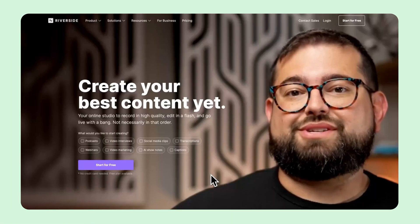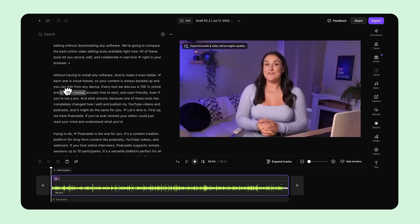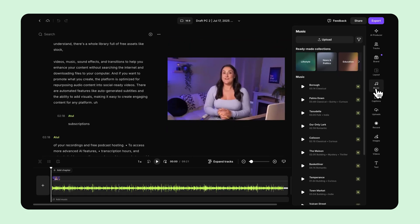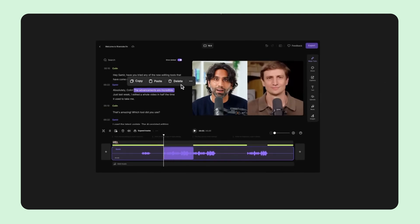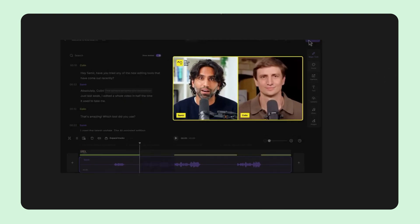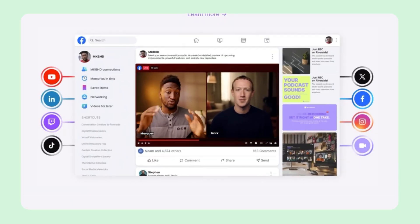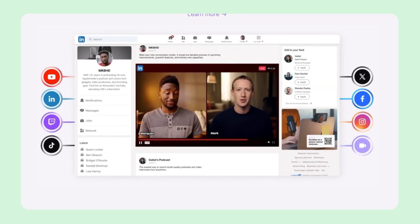Up next, we have Riverside.fm. Riverside is best known for its remote podcast and video recording services, but its online editor is worth noting as well. It allows you to record remote guests in studio quality video and audio all within your browser. Once you're done, it automatically separates the audio and video tracks, providing clean editable layers. With just a few clicks, you can trim your footage, brand it with a logo, and export a polished recording. Its streamlined workflow makes it super efficient, especially for interviews or panel discussions. The downside is the editor can be quite basic, so you'll likely need another tool for more polished edits.